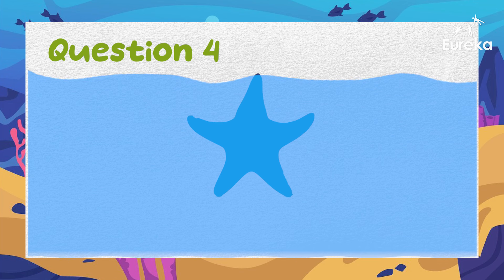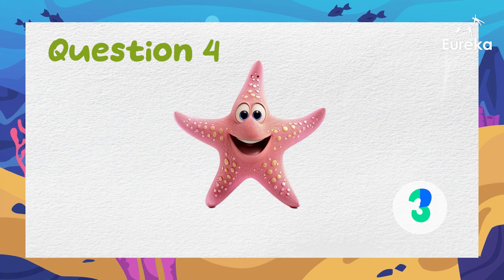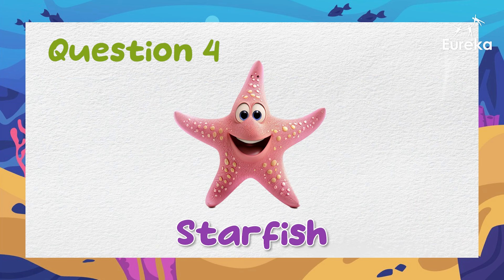This animal has five arms and looks like a star. It likes to stick to rocks. What is it? Amazing! It's a starfish!